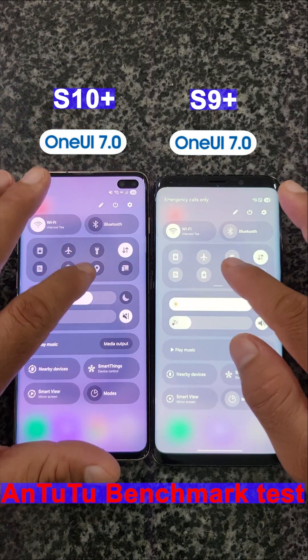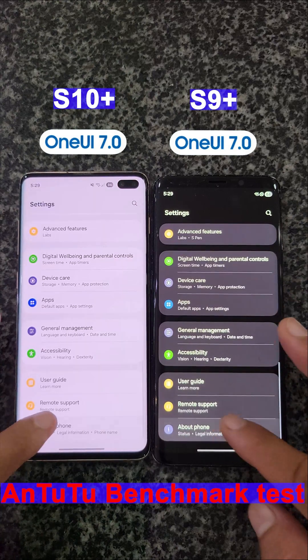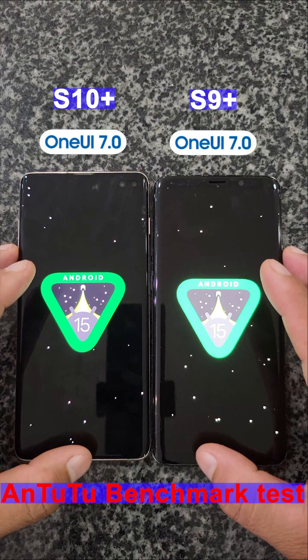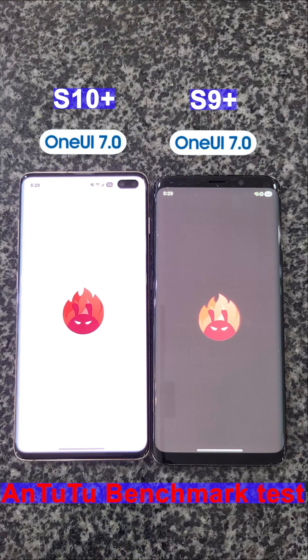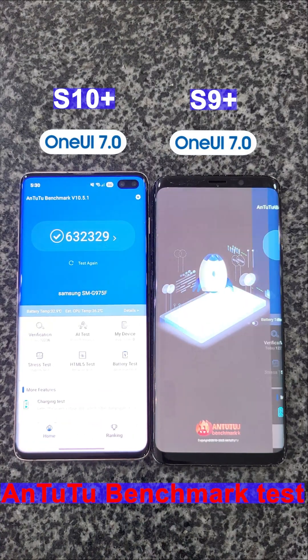The Samsung Galaxy S10 Plus generally performs better than the S9 Plus in benchmark tests because it has a newer Exynos 9820 processor. The S10 Plus benefits from a faster clock speed and potentially more RAM.